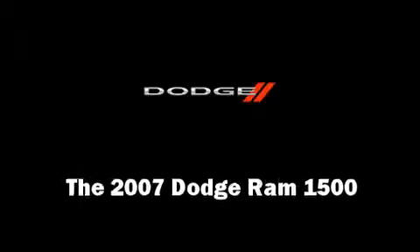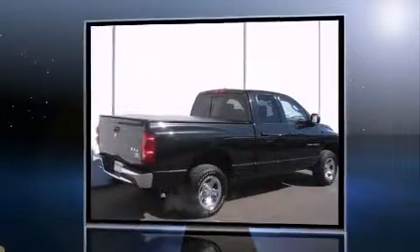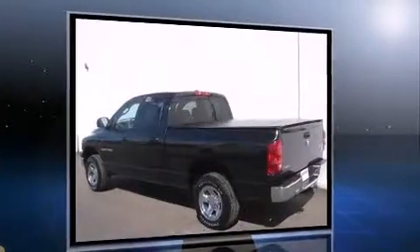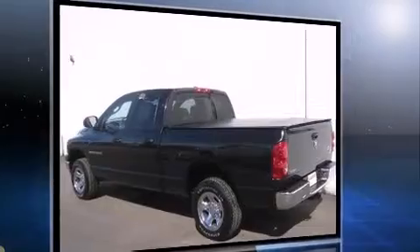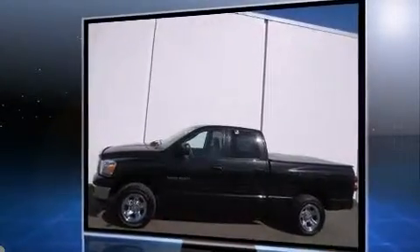Take command of the road in the 2007 Dodge Ram 1500. This four-door, six-passenger truck still has less than 80,000 miles. Dodge infused the interior with top-shelf amenities such as delay-off headlights, a tachometer, speed sensitive wipers,